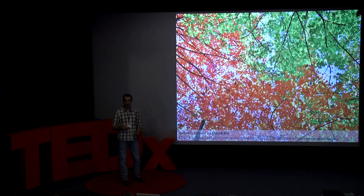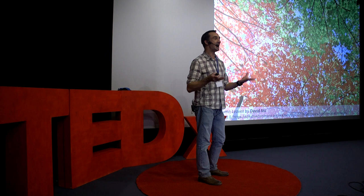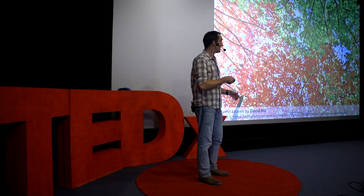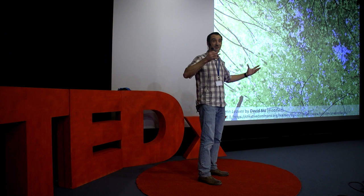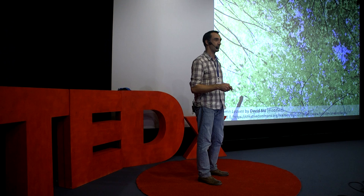Thinking about these photoreceptor sensitivities brings me back full circle to autumn leaves. One idea biologists have proposed to explain why autumn leaves have such bright red colours is that they're signals to insects — specifically aphids flying around in autumn looking for somewhere to lay eggs that can overwinter and hatch in spring. Perhaps the tree signals through its redness: 'I'm a well-chemically-defended tree, steer clear.' But aphids have the same kind of photoreceptor sensitivities as bees — they can't separate red from green either. So to them, the leaves vary mainly in brightness, and the idea doesn't hold up.